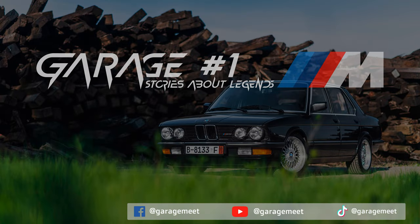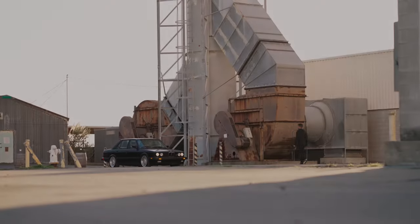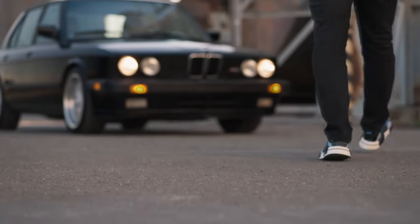Greetings to you from Garage Number 1. Stories About Legends is a series about the most iconic cars in the world. In this series, we will talk about the BMW M5 E28.